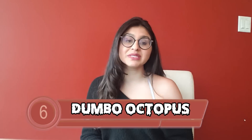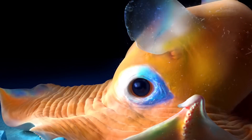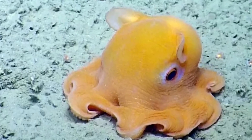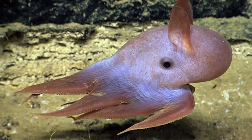At number 6 is the Dumbo Octopus, scientifically known as Grimpoteuthis. It kind of looks like Disney's Dumbo the Elephant — floppy ears on the side, deep-set eyes, and eight short tentacles. It can be found at least 9,800 metres deep in the trench, and can grow up to 8 to 12 inches big. They travel through the water by flapping their ears, but don't be fooled by their cuteness — they can still swallow their prey in one single gulp.